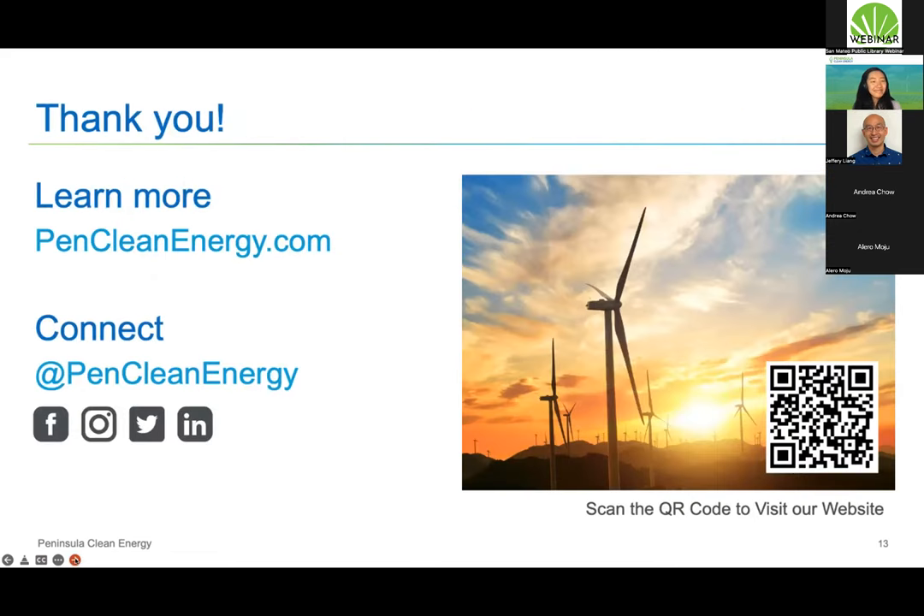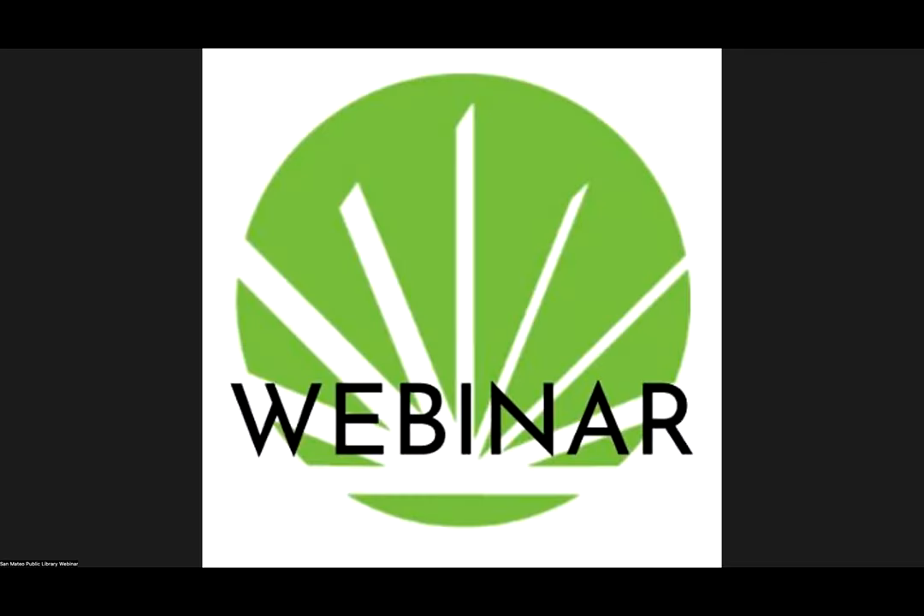With that, thank you all for your attention and participation today. I look forward to answering any questions you may have. Thanks to all our presenters — Jeffrey and Alero, you've been answering questions coming in, which is great. Anyone else, please type your questions in the Q&A box and we'll read them out.